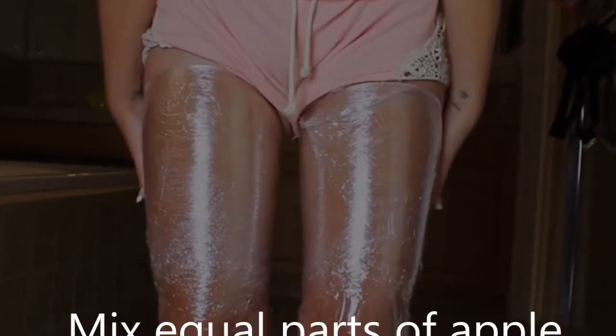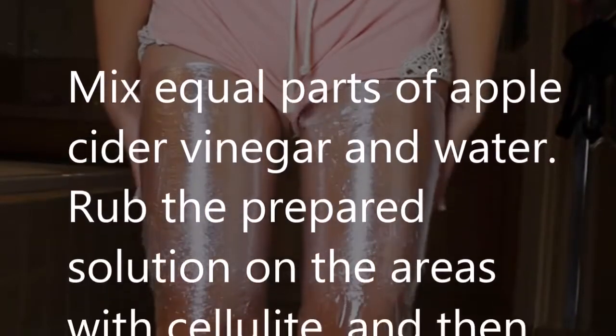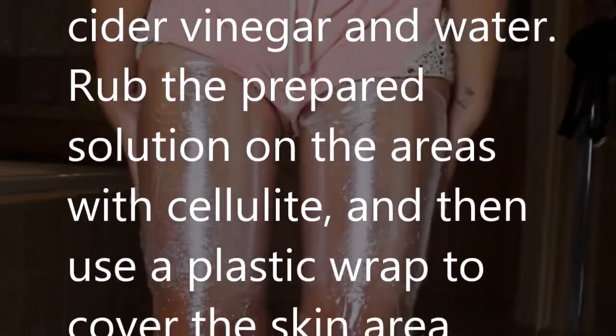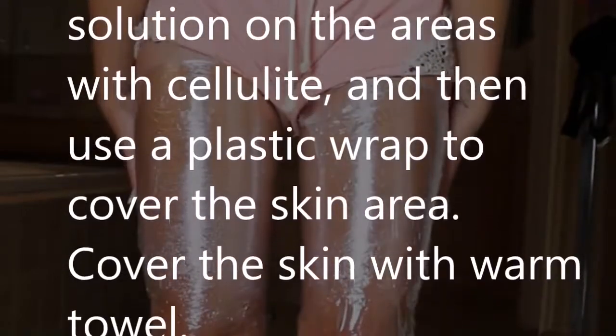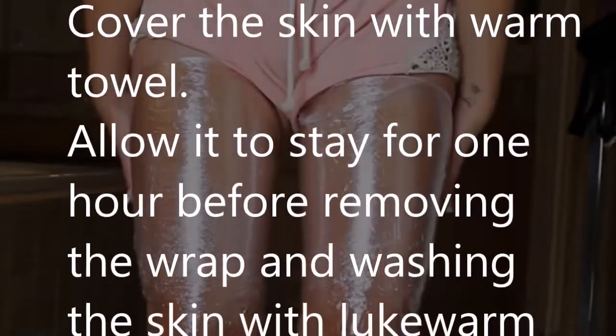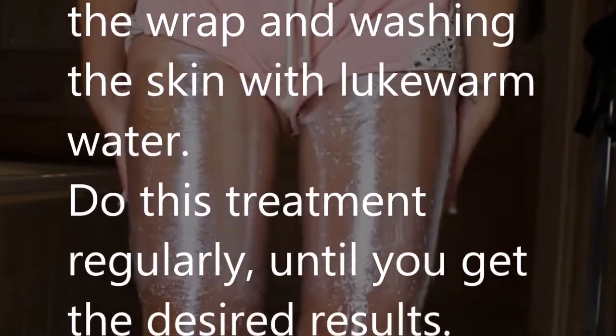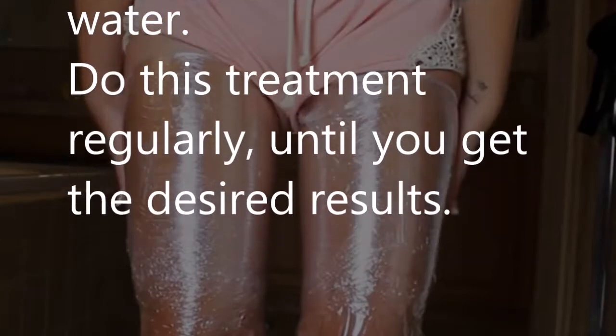Here is one more effective treatment for cellulite. Mix equal parts of apple cider vinegar and water, then rub the prepared solution on the areas with cellulite. Use a plastic wrap to cover the skin area, then cover the skin with a warm towel. Allow it to stay for one hour before removing the wrap and washing the skin with lukewarm water. Do this treatment regularly until you get the desired results.